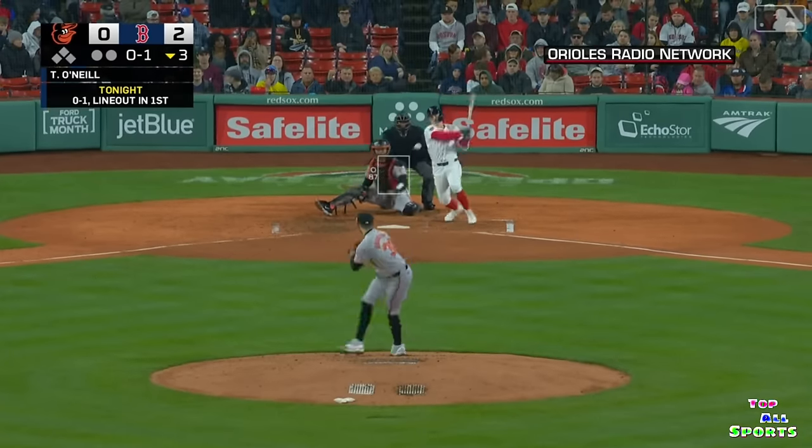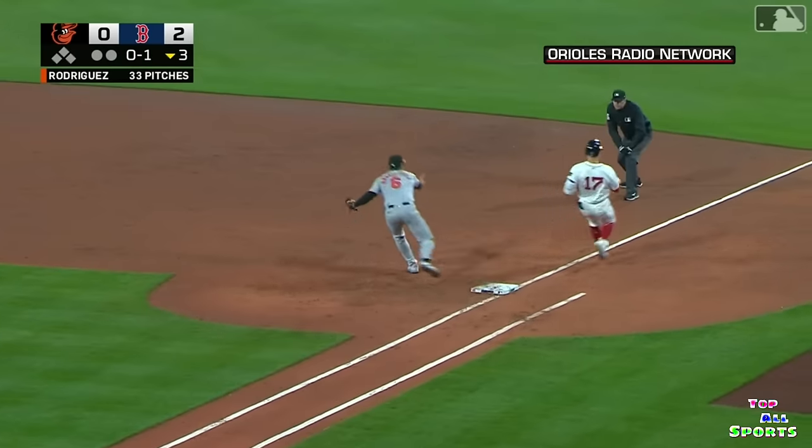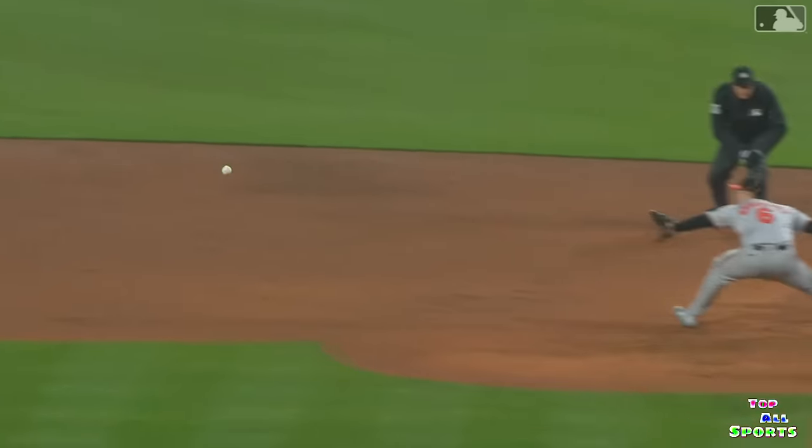In that way every start — a ground ball past the mound, backhanded by Holiday beyond second base. Long throw and he got him. Great play by the kid, Jackson Holiday. He had a long way to go to get to that ball.